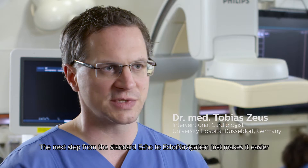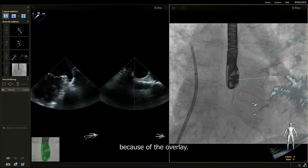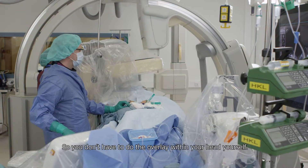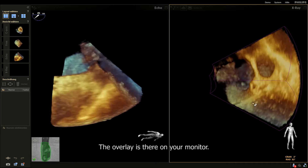The next step from standard echo to echo navigation just makes it easier because of the overlay. You don't have to do the overlay within your head yourself — the overlay is there on your monitor.